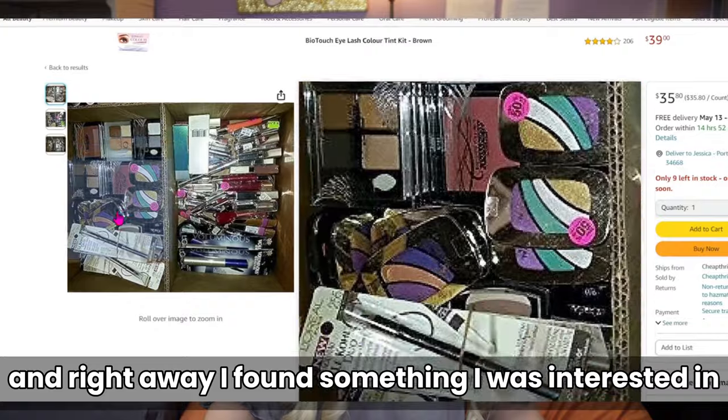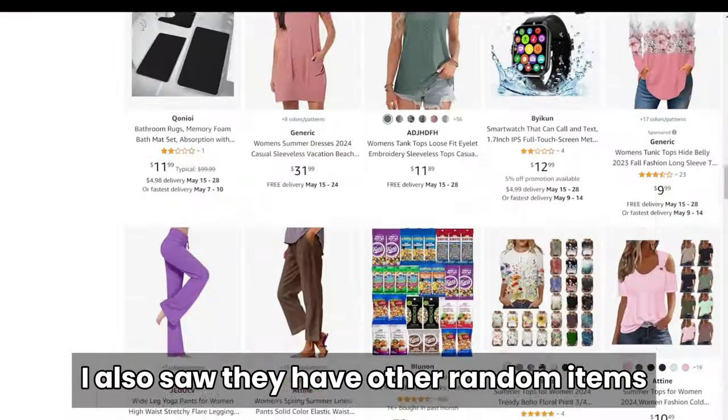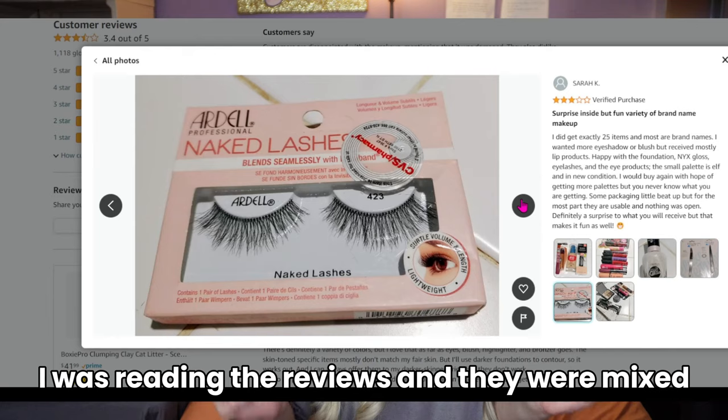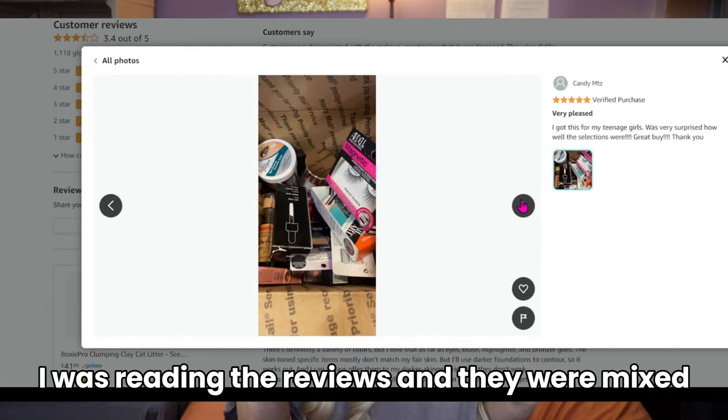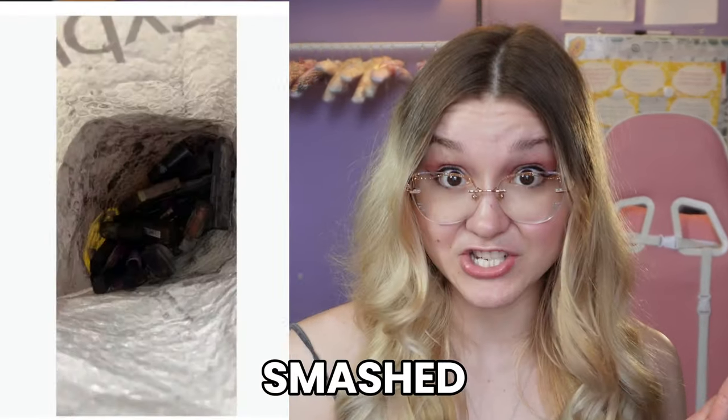Right away I found something I was interested in. They have multiple makeup items to choose from and I was ready for some new makeup. After I purchased it, I was reading the reviews and they were mixed, so that got me a little worried. Fingers crossed we don't end up with something opened or even worse — smashed.